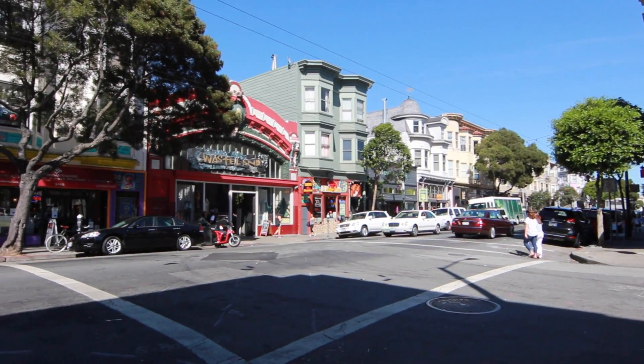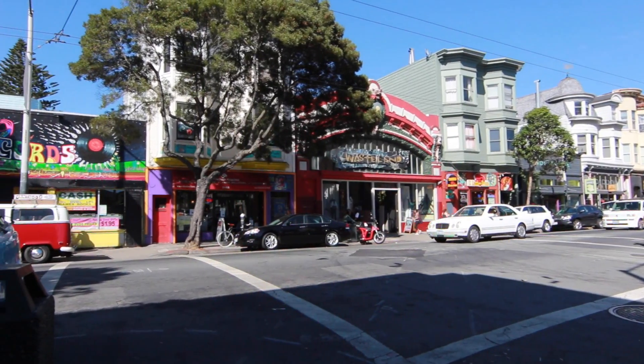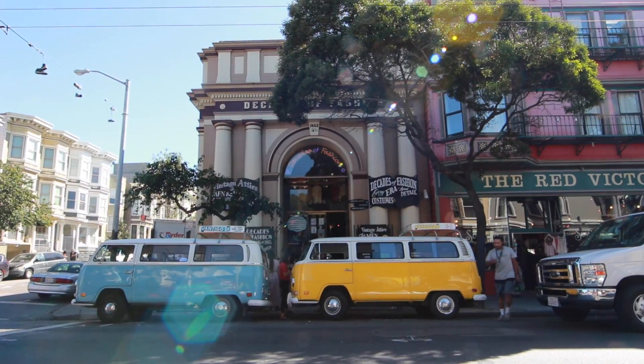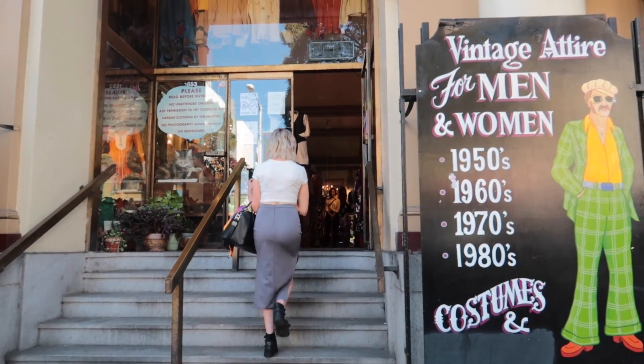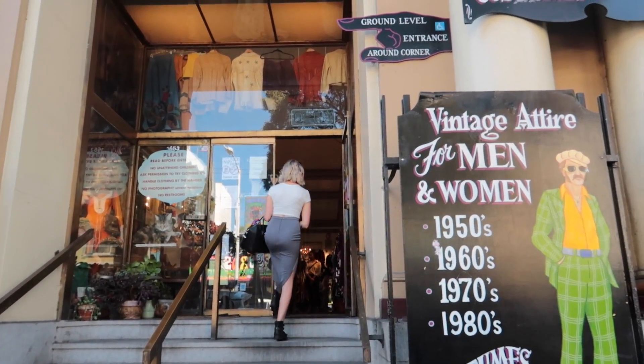Our next stop was the very eclectic neighborhood surrounding the Haight-Ashbury intersection. I absolutely loved that they had a clock that's perpetually set at 4:20 — it's always 4:20 somewhere, right?